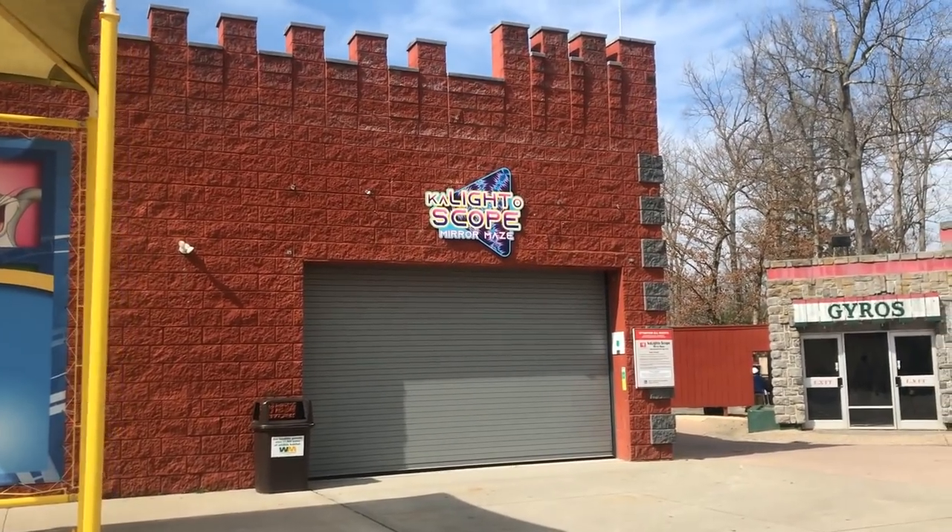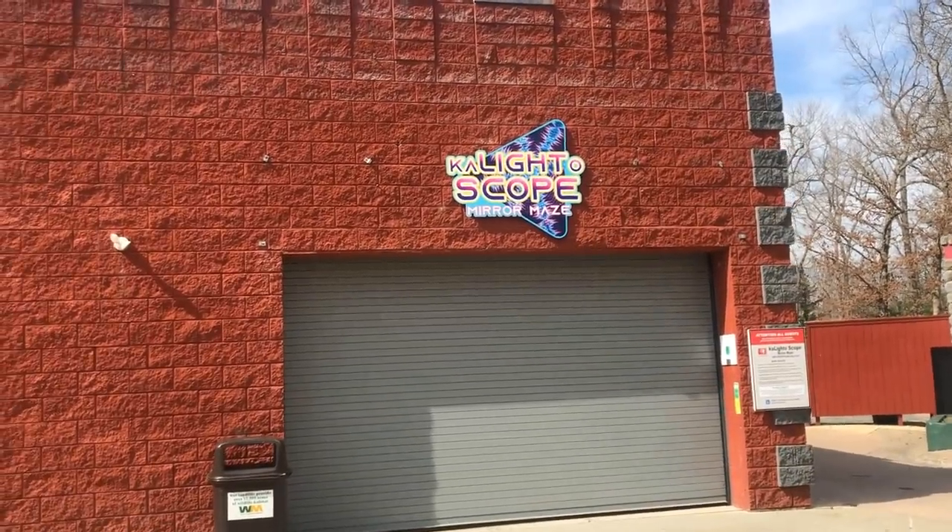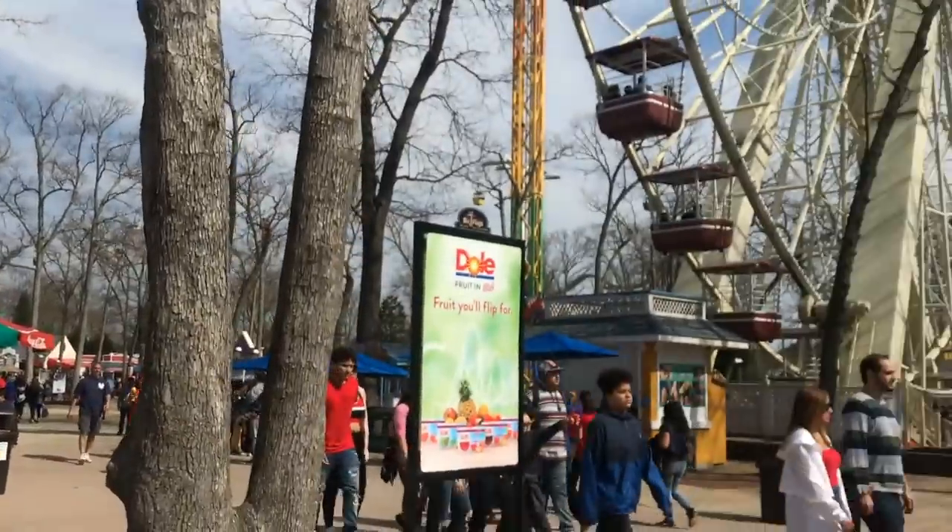Something that is not open yet but will be opening soon is the Kaleidoscope Mirror Maze, which is a new maze located right here in the area.